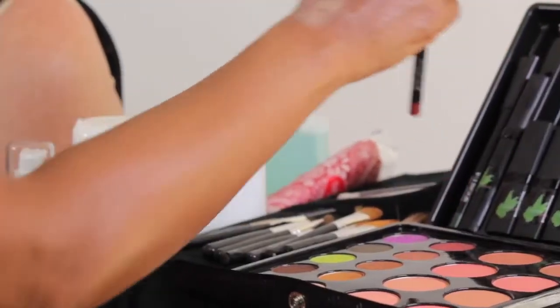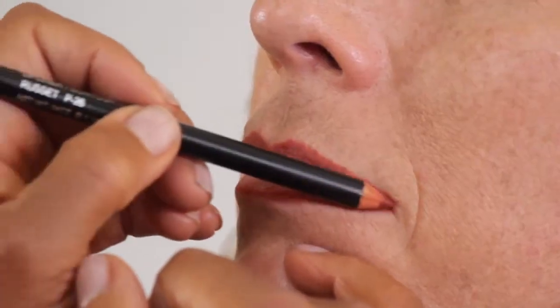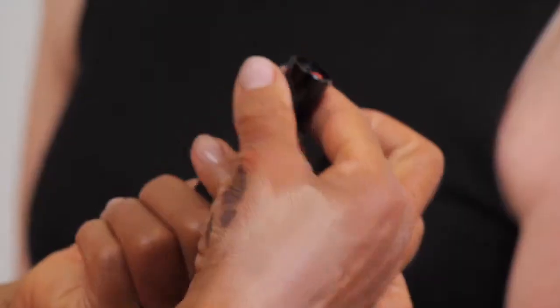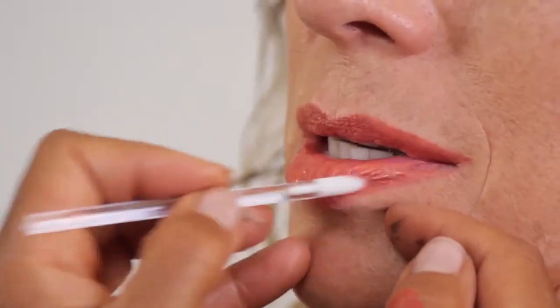Lip liner shapes and holds color. Lipstick projects sophistication. Lip gloss adds light to the face.